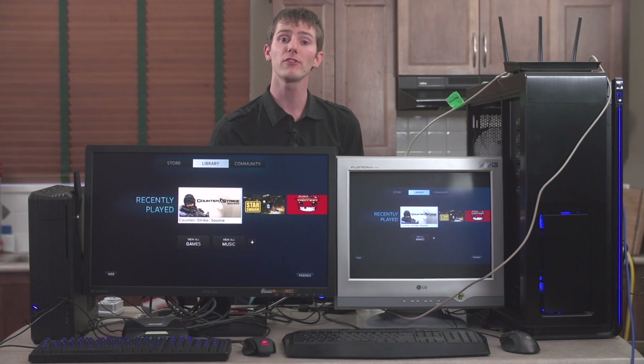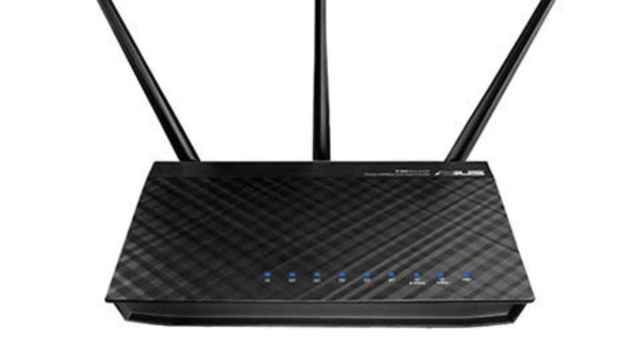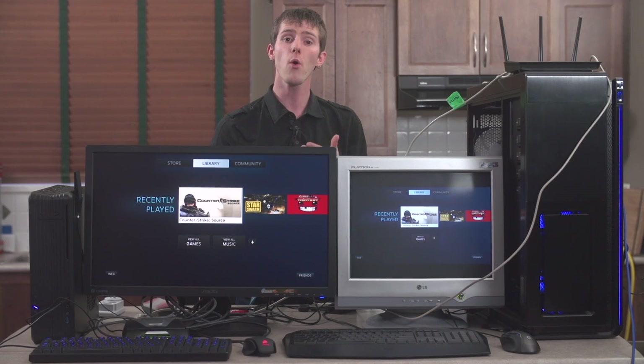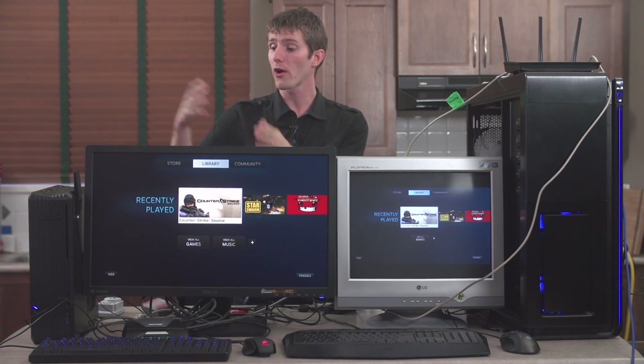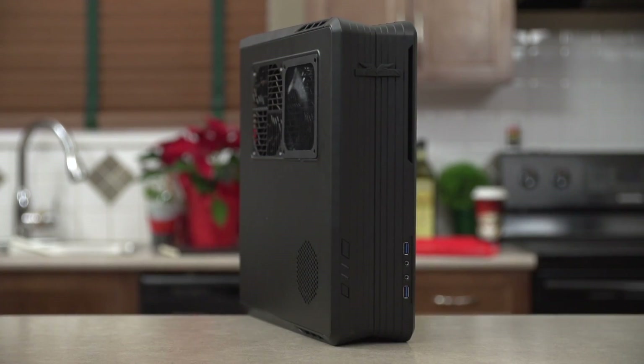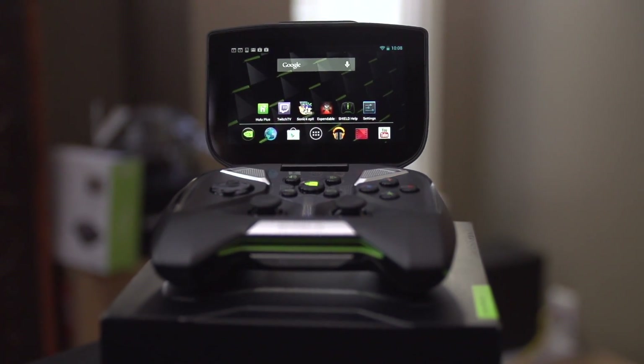For networking, we're using an ASUS RTN66U, which is the best consumer-grade router that I've personally used for GameStream, and of course it has gigabit connectivity for our wired examples. For our clients, we're using a SteamOS machine as well as an Nvidia Shield to show off those two different streaming solutions.